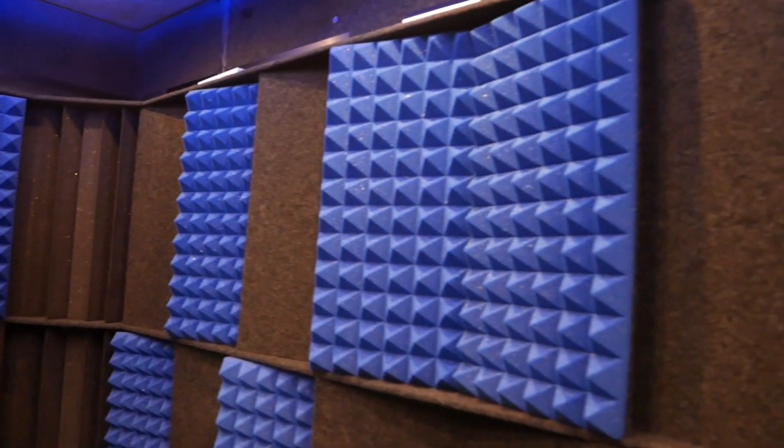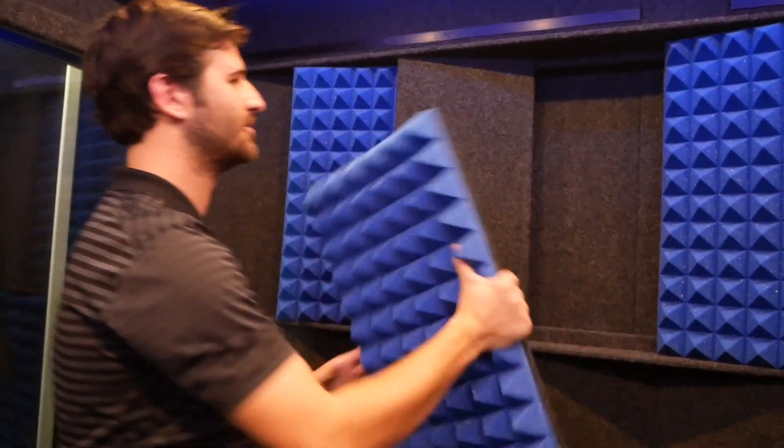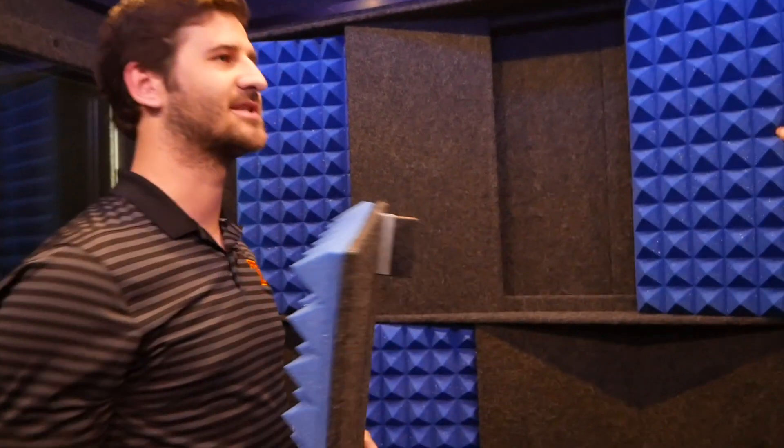It's immediately quiet inside — the host jokes it's like Maxwell Smart's cone of silence. On the walls is an optional feature called the acoustic tuning package, designed to combat standing waves from parallel walls. Each panel can be customized — you can switch them around and add foam or other materials to get the acoustics you're looking for.